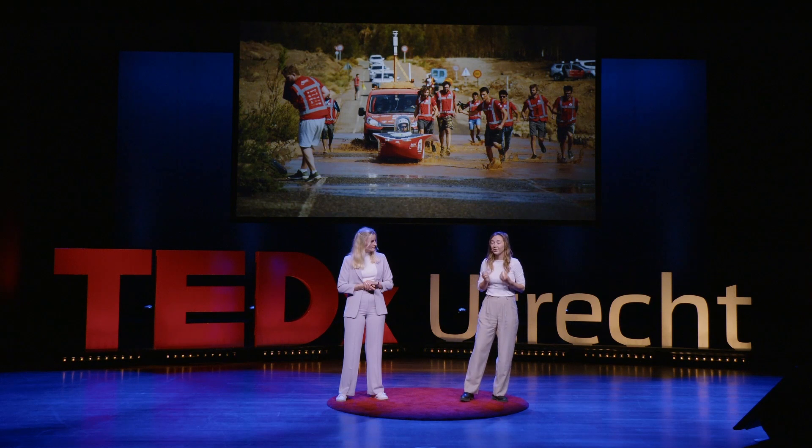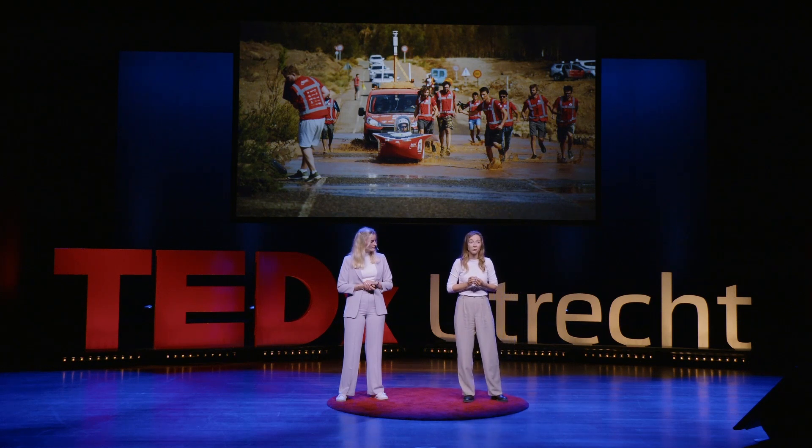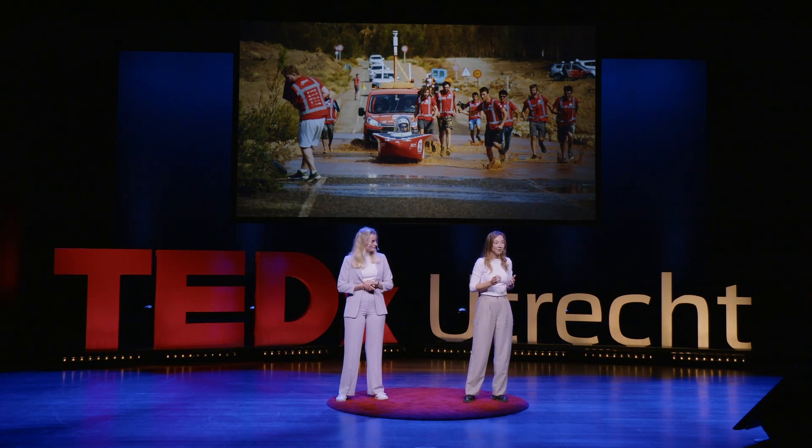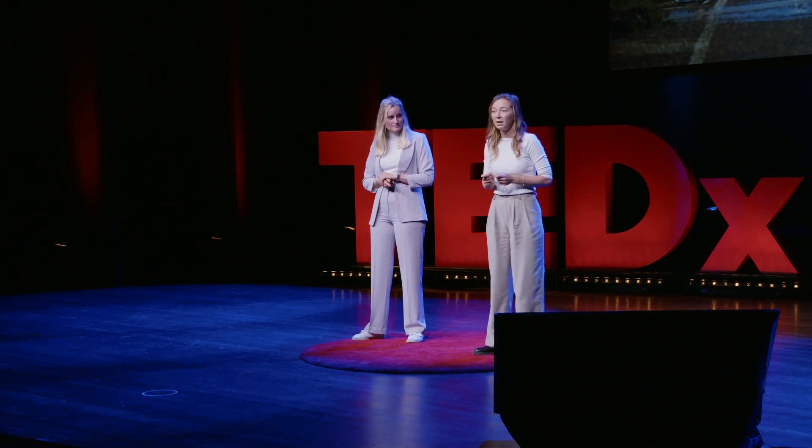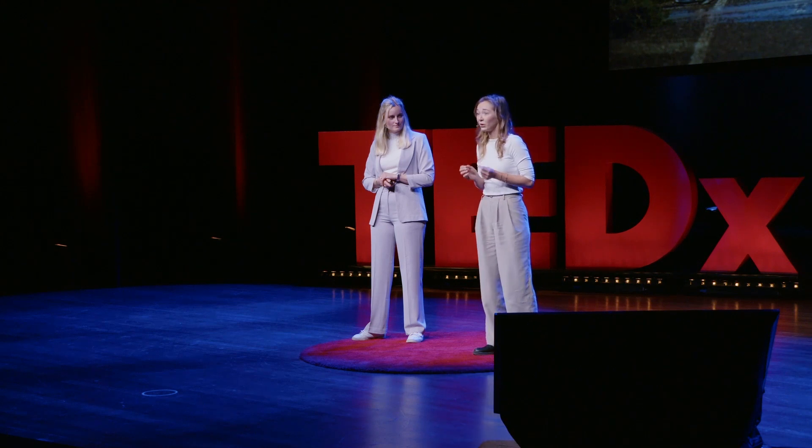I learned two things from this. First, with a motivated, professional team, you can literally do everything. And from all these solar races, solar mobility was technically proven. And this is amazing — because solar mobility could contribute to solving climate change.